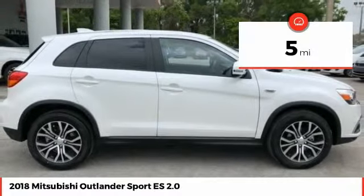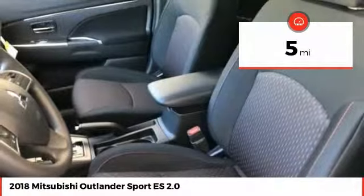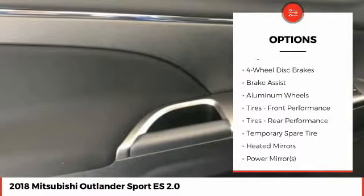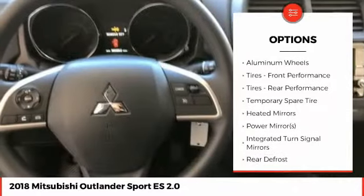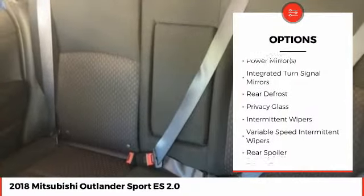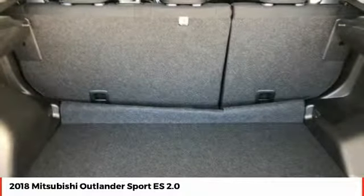This vehicle has less than 100 miles. Here are some of this vehicle's great options: stability control, steering wheel audio controls, anti-lock braking system, keyless entry, traction control, backup camera, Bluetooth, adjustable steering wheel, driver airbag, power steering.